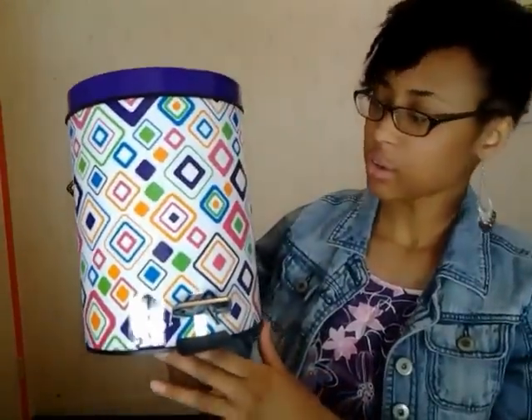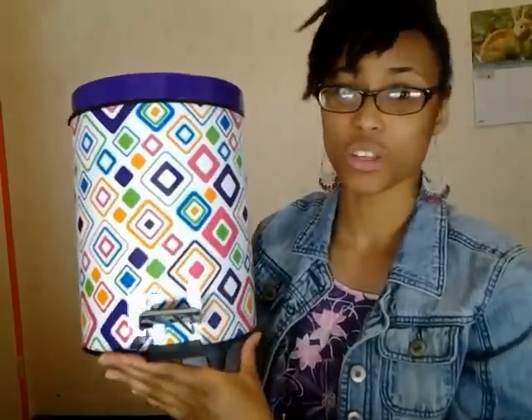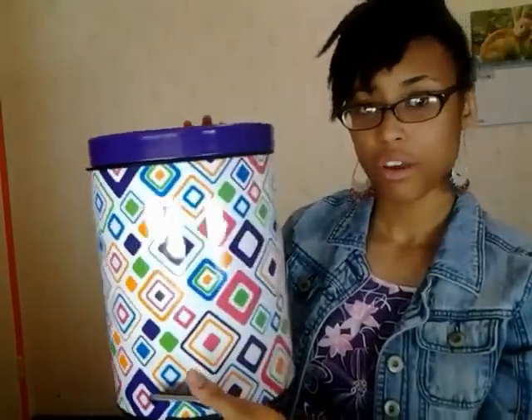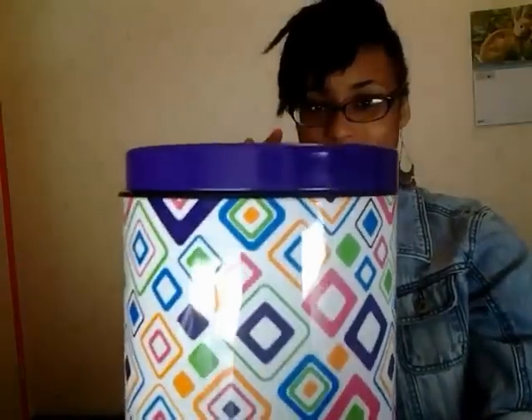Next I bought this cute little garbage can. I just had to get it because of the design — it's really adorable. It's also a step can, so it opens up very conveniently. I love it so much.